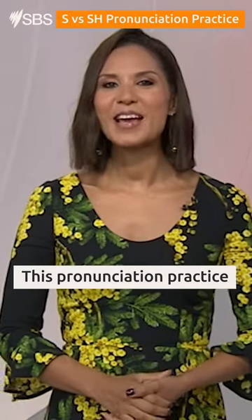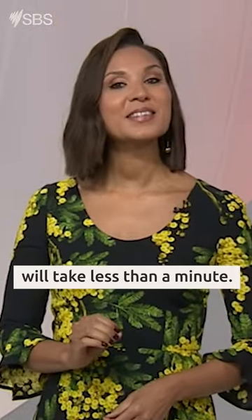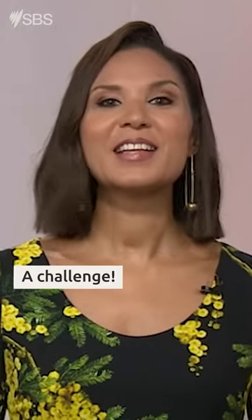Busy life? This pronunciation practice will take you less than a minute. Step one: a challenge.